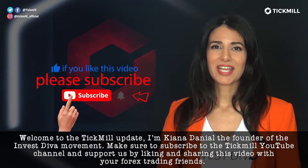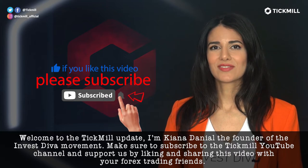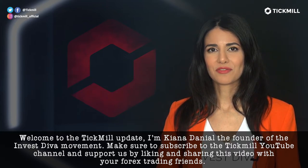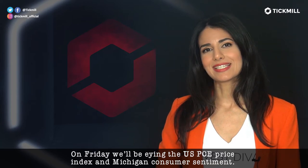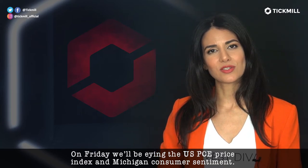Make sure to subscribe to the Tickmo YouTube channel and support us by liking and sharing this video with your Forex trading friends. On Friday, we'll be eyeing the U.S. PCE price index and Michigan consumer sentiment.